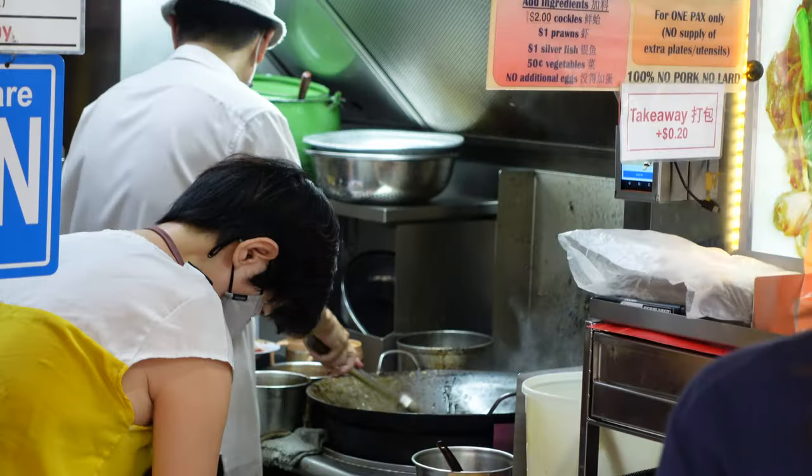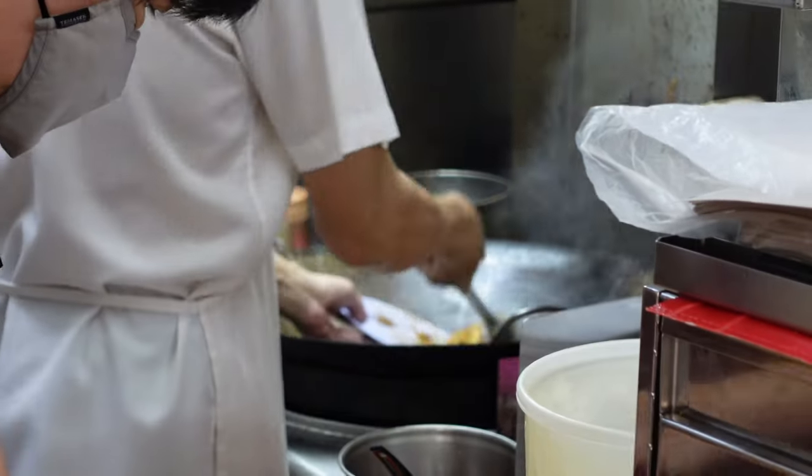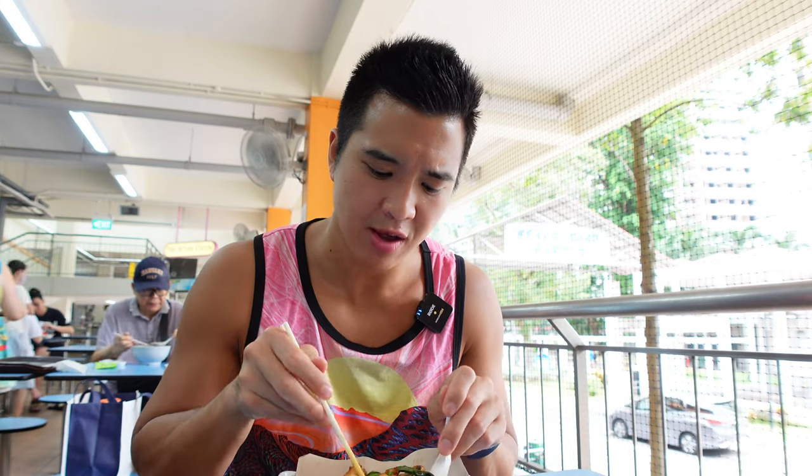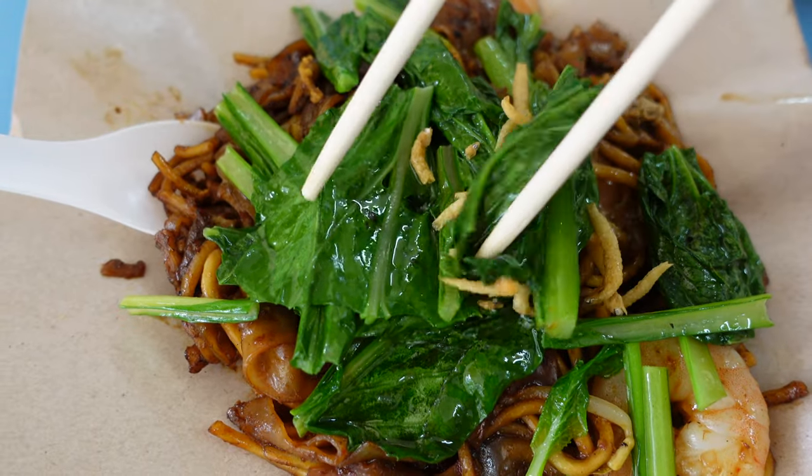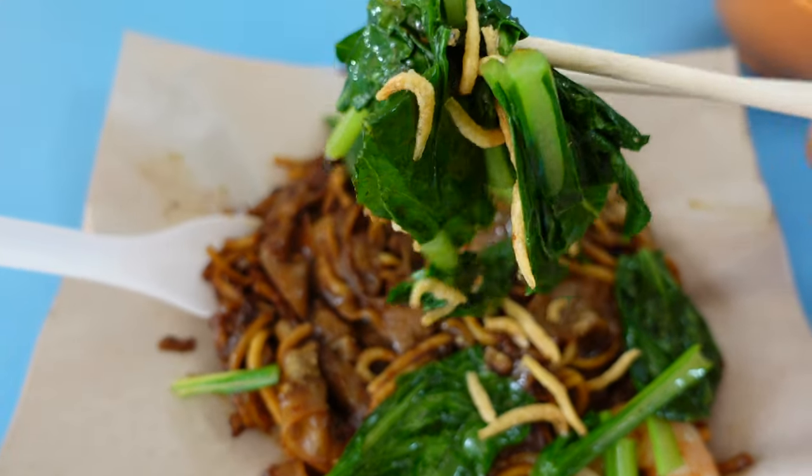Another dish we're trying today is the char kuei tiao — a fiery, charred, smoky type of noodles cooked in super hot fire under the wok. This gives it the very highly sought-after wok hei taste. This plate was $5.20 Singapore dollars. It comes with four relatively big prawns and a lot of greens and veggies on top, which I have not seen so much in other char kuei tiao dishes. For those who do not love cockles, you can just tell the auntie and she will give you a plate without cockles at all.